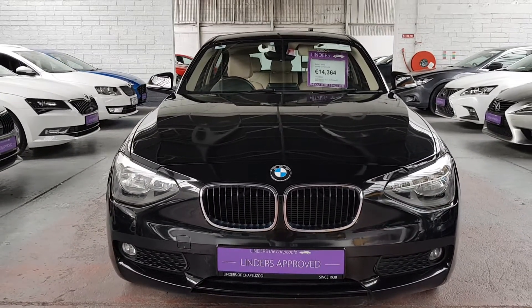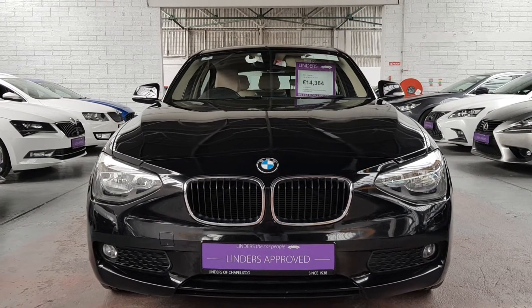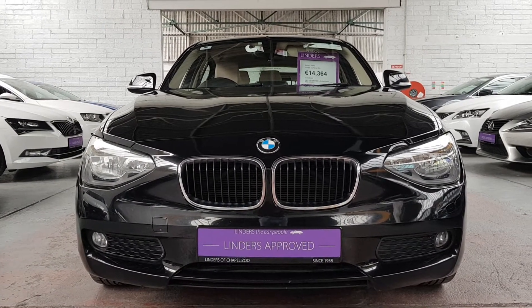So there you have it, that's our BMW 116D SE Auto. If you have any questions or queries, just give me a shout. Barry from Linders of Chapel Lizard.